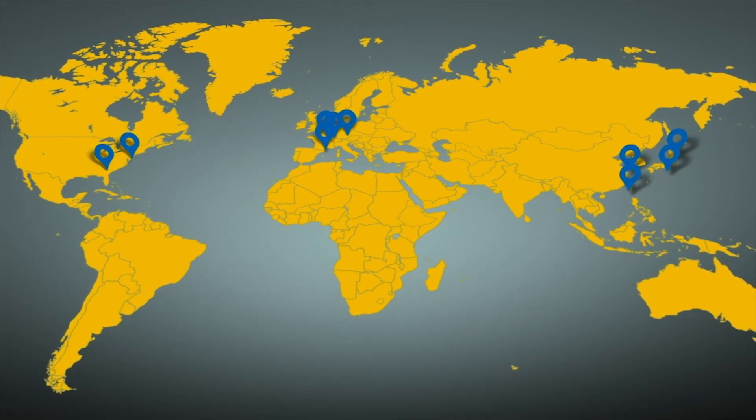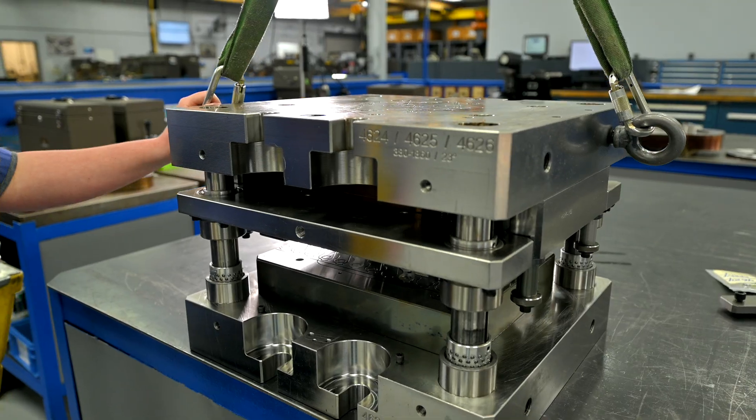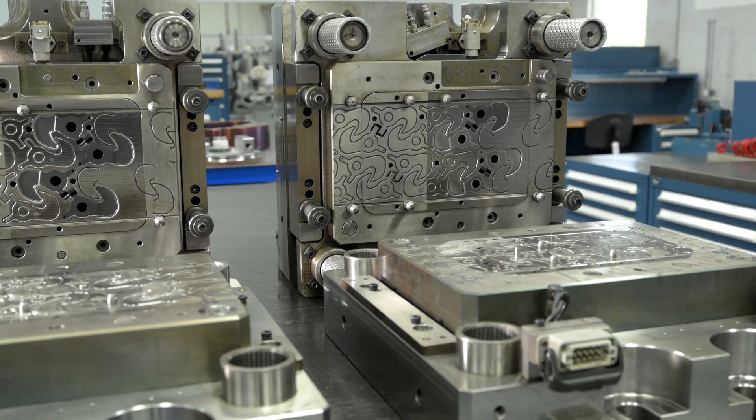Fine tool is truly a global player in seating. With technology centers in each continent, that means we have engineering tool room capability and production capability in Europe, in North America, and in Asia. We are right now expanding into India — we have just been incorporated and will have a planned launch in early 2025.